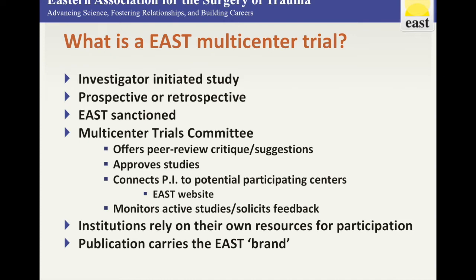Once accepted, the MCT committee helps connect primary investigators to participating centers via the EAST website. Once initiated, the committee actively monitors studies by routinely communicating with PIs and soliciting feedback on potential limitations or problems. Note that while EAST provides these supportive services, PIs must rely on their own institutional or extramural support for direct and personnel expenses. Upon successful completion, presentation, and publication, trials carry the brand of an EAST multicenter trial.